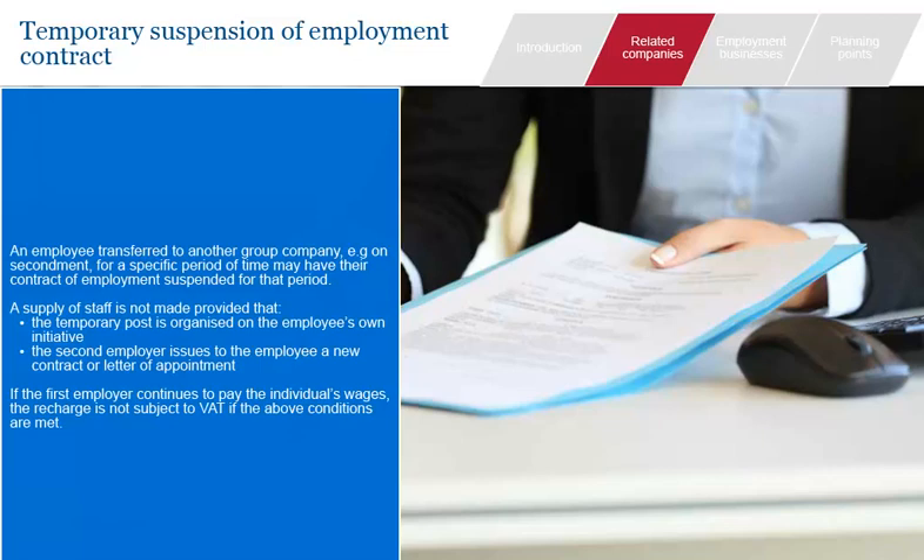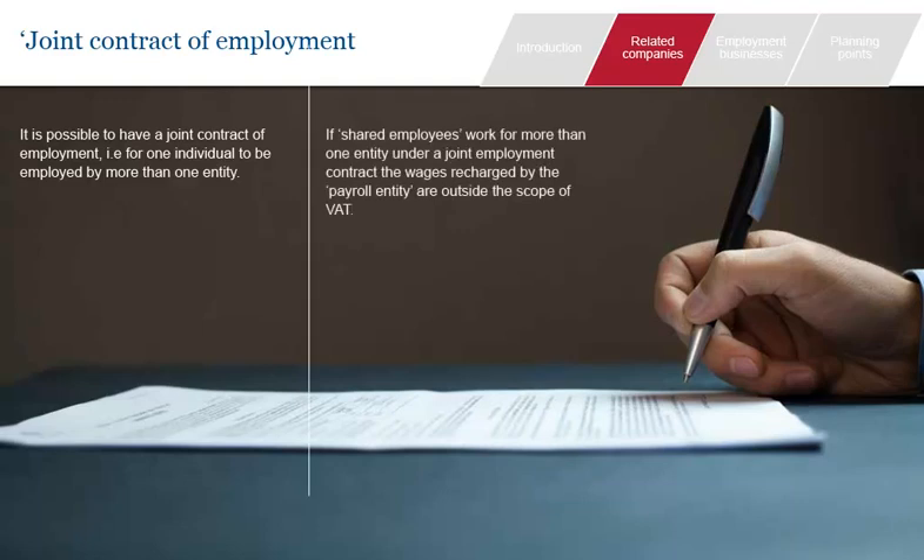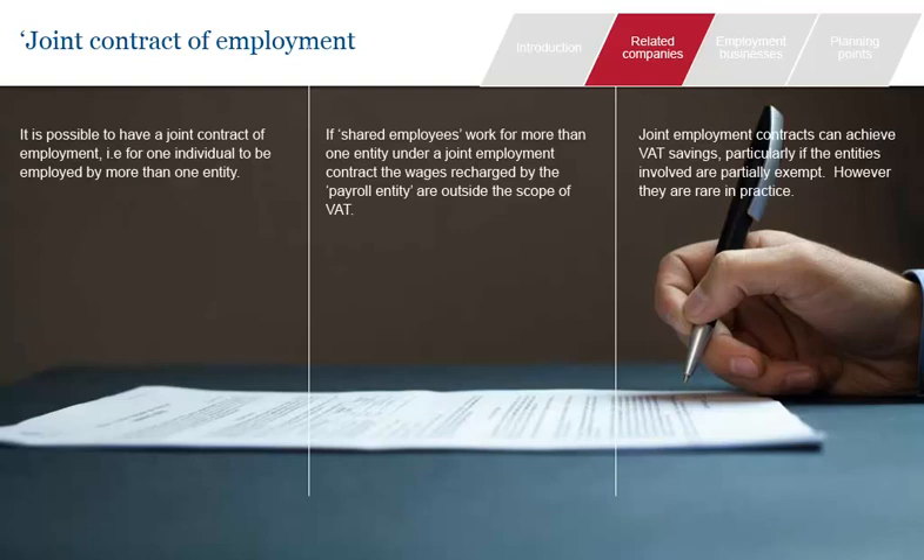HMRC's public notice sets out the specific aspects expected when documenting this relationship. When an individual works for more than one company, it is also possible for them to have a joint employment contract. If an employee works under a joint employment contract, any wages recharged between the joint employers are not subject to VAT, as they all have legal responsibility to discharge their debt to the individual. Although this can avoid irrecoverable VAT costs for partially exempt companies, joint employment contracts are not common because they result in a sharing of employer liability. They have been used in the outsourcing industry to avoid VAT charges, particularly when supplying to VAT-sensitive customers such as banks or insurance companies. See the CGI Group case for an example where a joint contract of employment did not avoid VAT being added to a wages recharge.